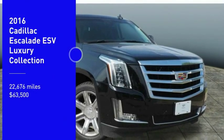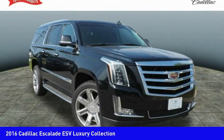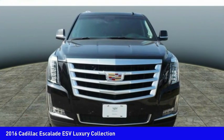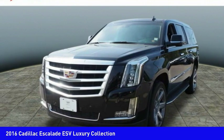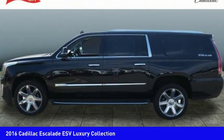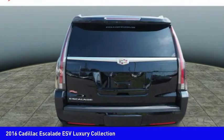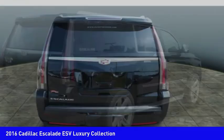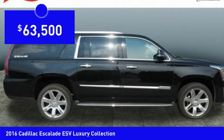Make a great choice today with the 2016 Escalade ESV. The Cadillac Escalade ESV is a longer version of the Escalade. The ESV is a large, luxurious SUV that delivers performance and style. Classy and powerful, it looks great for a night on the town or can haul everything needed for a weekend getaway, and is priced below $65,000.